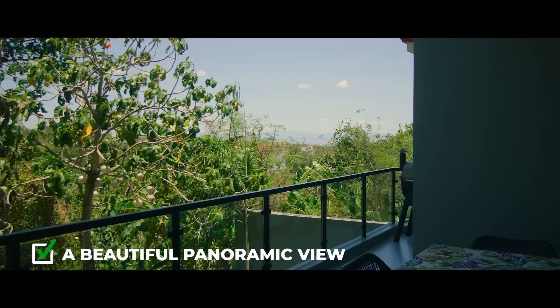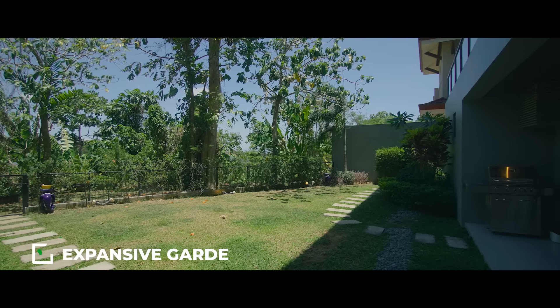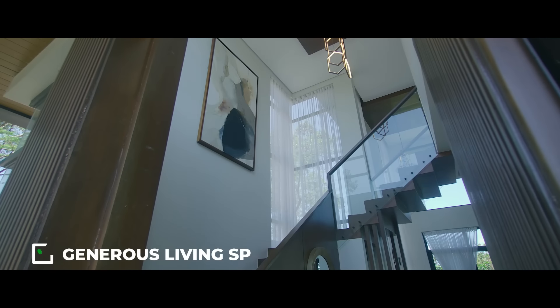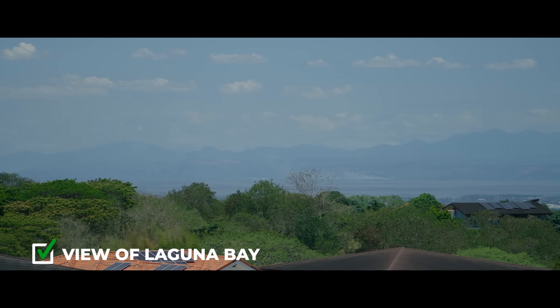If you are still looking for a beautiful home in the south and some of the items in your checklist include a beautiful panoramic unobstructed view, large balconies, an expansive garden, double height ceiling and generous living spaces, and a beautiful view of the bay from the master bedroom, well then you are in luck because this house has all that and more.